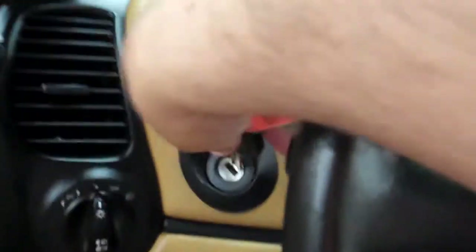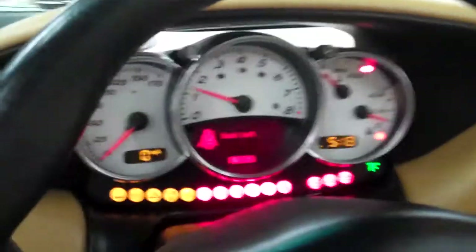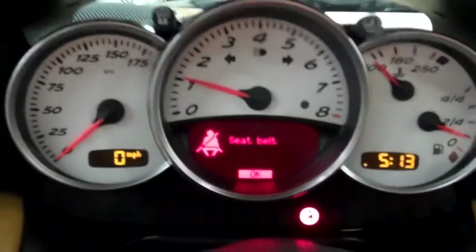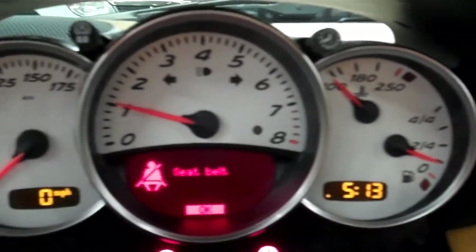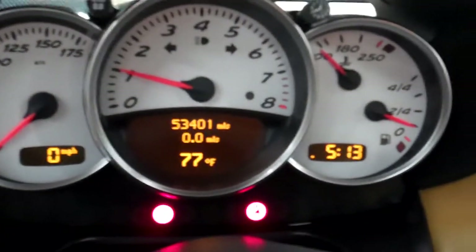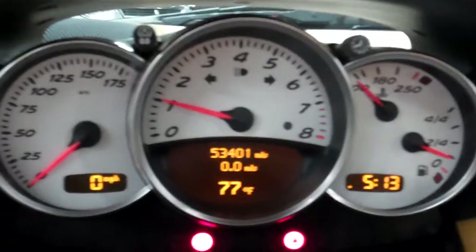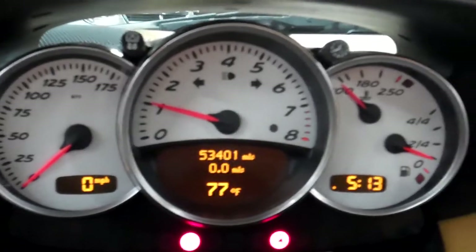I'm going to start the car for you so you can hear it run. There are no warning lights in this car whatsoever. That's the park lever there for the emergency brake. White face gauges are beautiful. I'm going to hit OK here — 53,000 miles. The car runs super smooth, and I'm going to let it warm up for a second before I rev it at all.